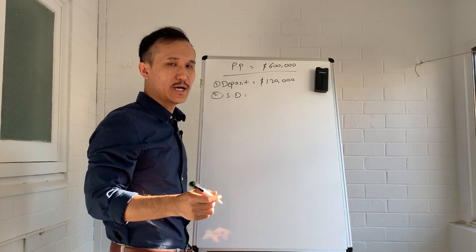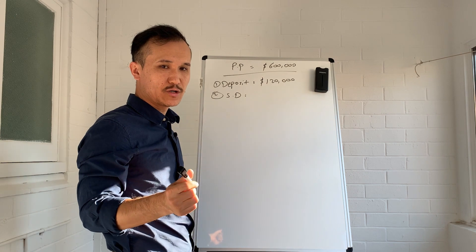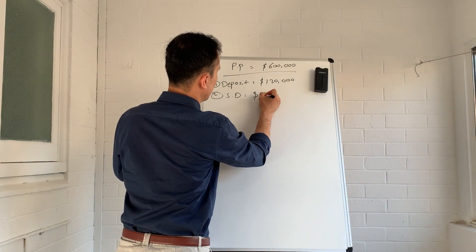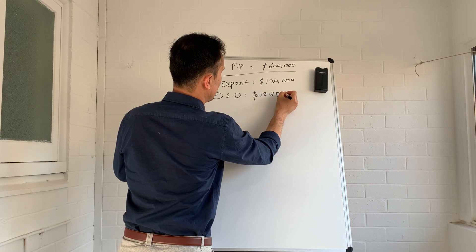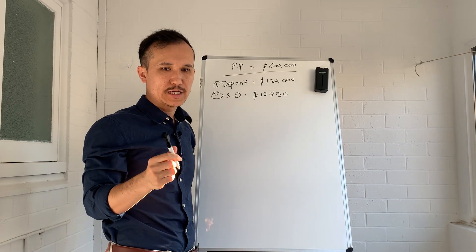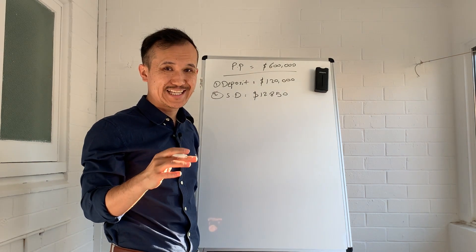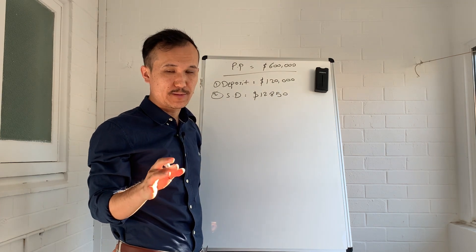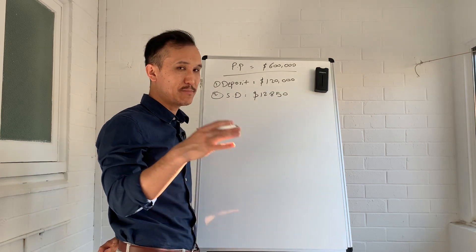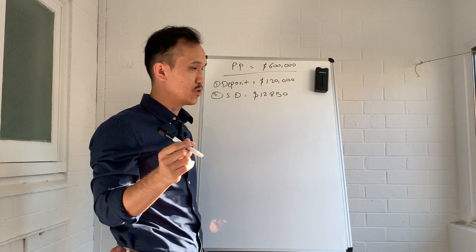Stamp duty is a tax collected by the state government. Stamp duty for $600,000 is $12,850. In Queensland, if you purchase a property worth $500,000 or less there is no stamp duty. But as soon as it gets above $500,000 the government will start charging you stamp duty.